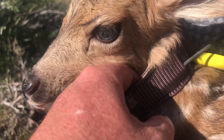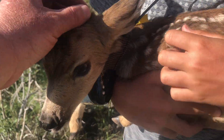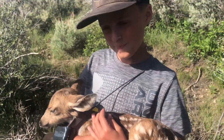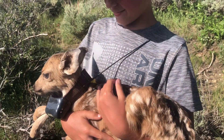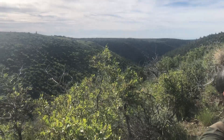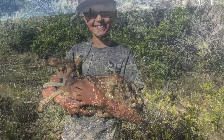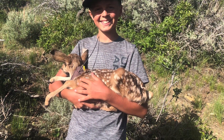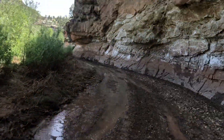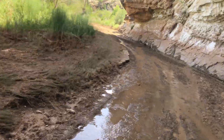Oh my gosh, look at you! What do you think, Lukey — pretty amazing, huh? And then look where we are — what a beautiful place. Look at that thing!